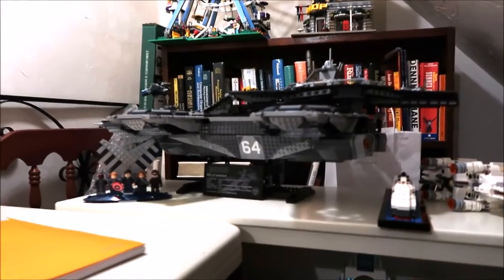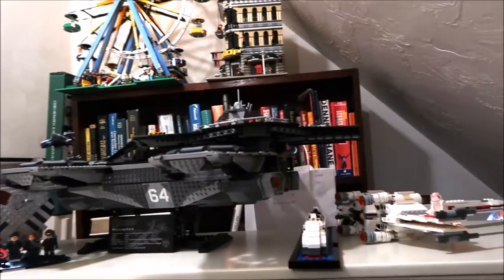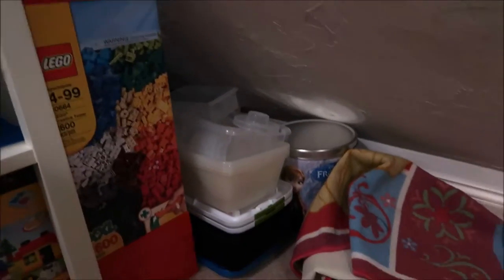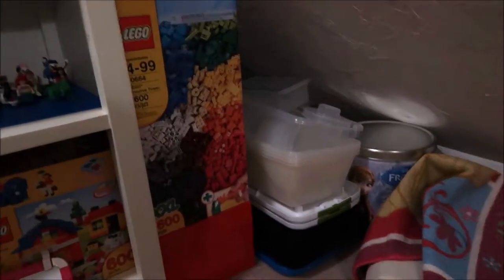Behind this is all just other household storage, so I don't really use it — it just ends up as extra space. And down here are containers to put pieces in, or tins to put pieces in, if I need somewhere to store stuff.